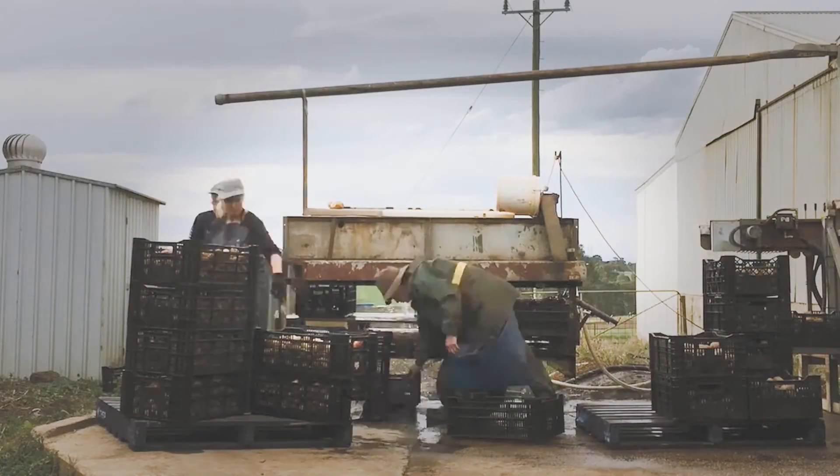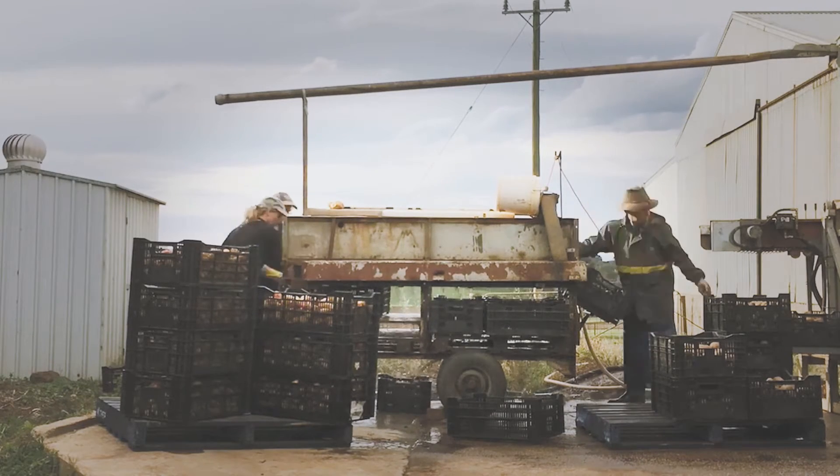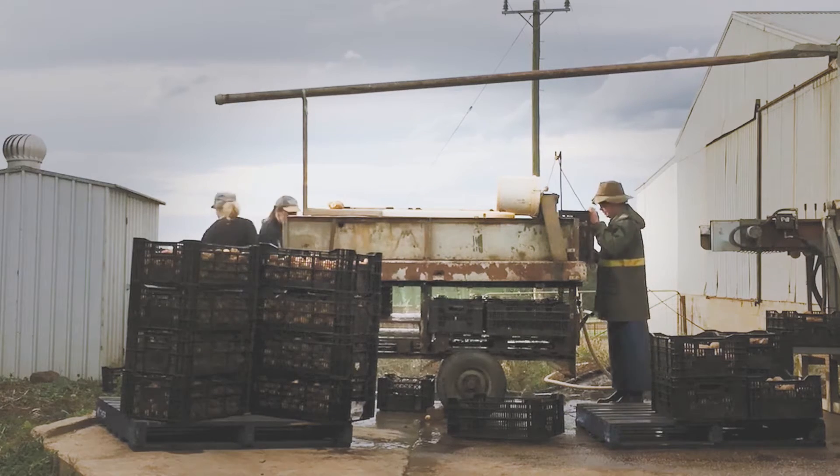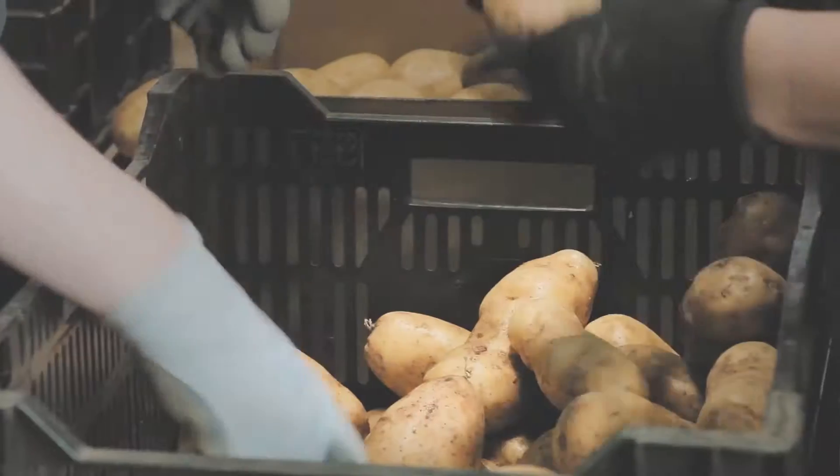At the end of the three months when the potatoes are harvested, they'll be dug and they'll be cleaned and they'll be pre-packed, and it makes the process of selling the potatoes at the market very much more streamlined because everything's ready to pick up and go.